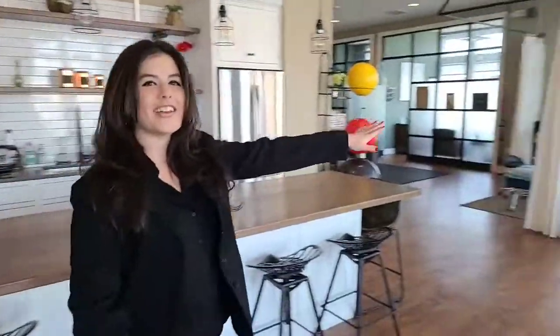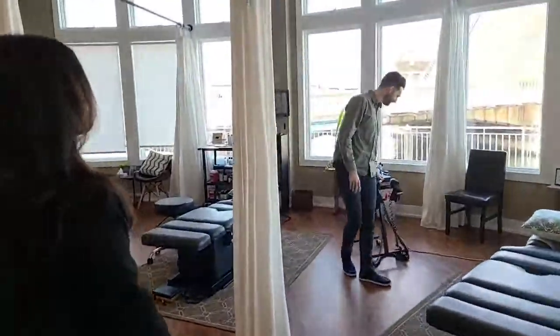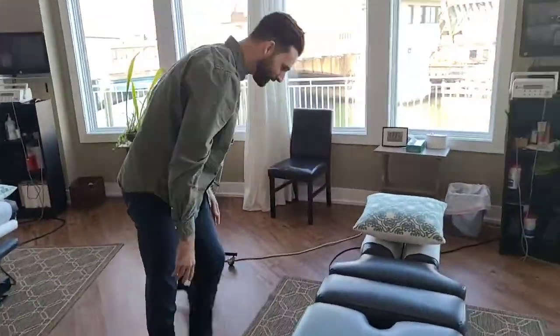Behind you are our chiropractic tables. This is Dr. Phil — he's setting up for his very long day of chiropractic and craniosacral. Hello, Dr. Phil. So he just sets up the tables here and gets started with patients.